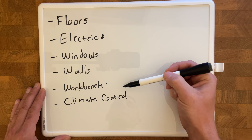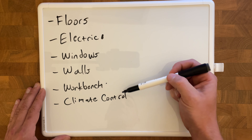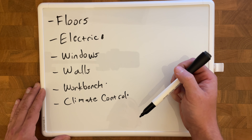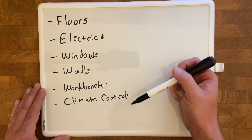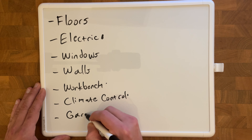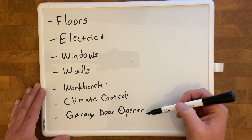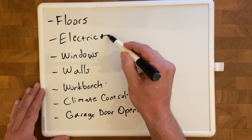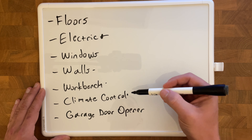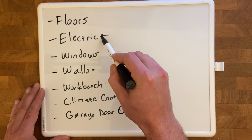Next is climate control. I'm in the northeast US — winters are cold, summers are hot, so it's never really comfortable in the garage except in fall and spring. I think the best solution would be a mini-split system; there are budget DIY options like Mr. Cool. I don't need it to be the most reliable, just to cool in summer and heat in winter when I'm actually in the garage. Next would be a garage door opener — not a requirement, but a nice-to-have. I need to consider it when running electric and before closing up the walls, since I need to run wires for both the opener and the climate control.